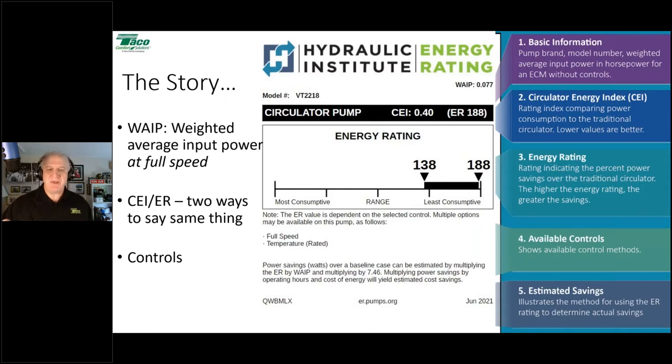The box label also gives you the math you can use to estimate savings over the baseline pump — what it would cost annually to run this circulator compared to the baseline. We're also going to show you how to compare against the industry standard, which is different from the least efficient baseline.